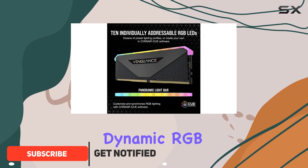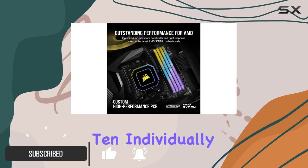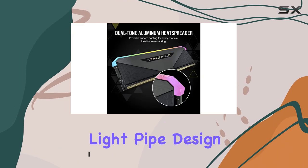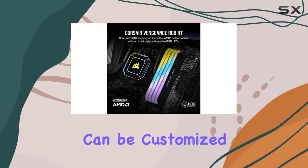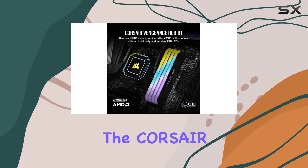Let's start with its dynamic RGB lighting. With 10 individually addressable RGB zones and a panoramic light pipe design, this RAM illuminates your system with a stunning light show that can be customized to your heart's content using the Corsair iCUE software.